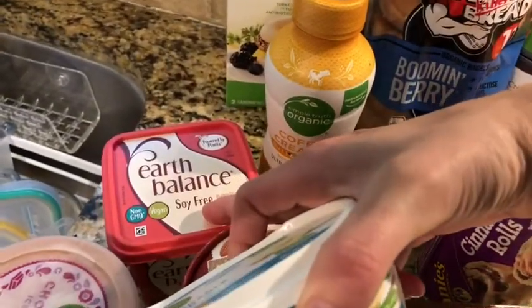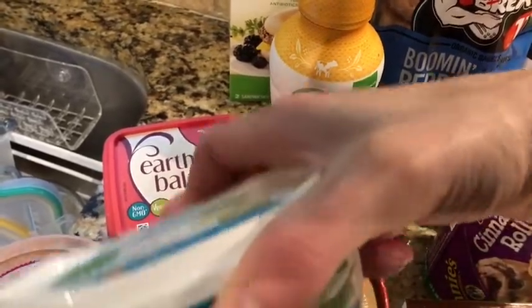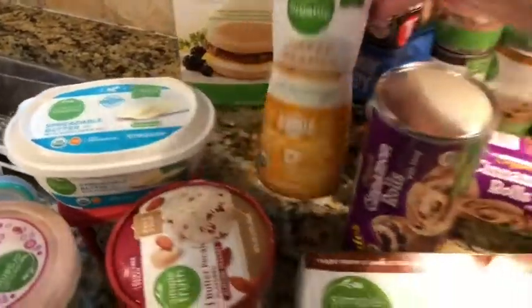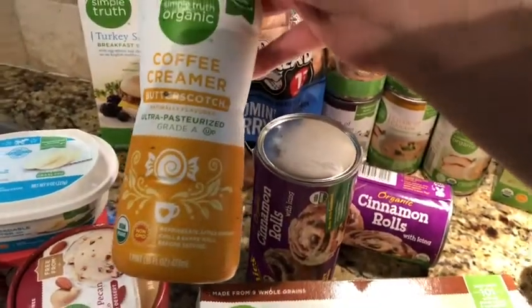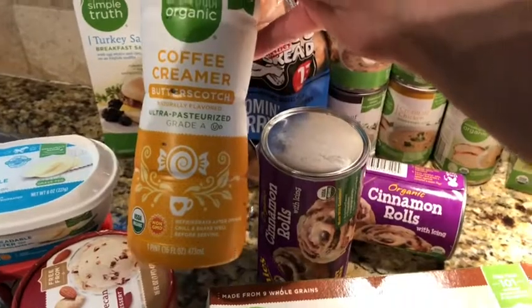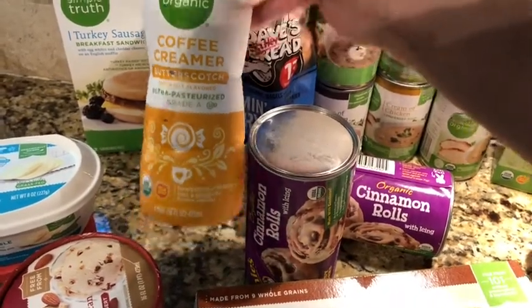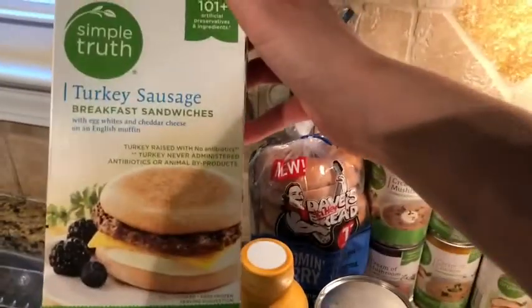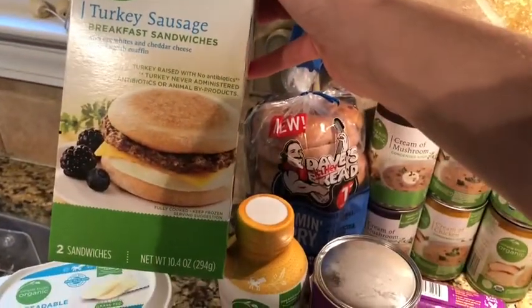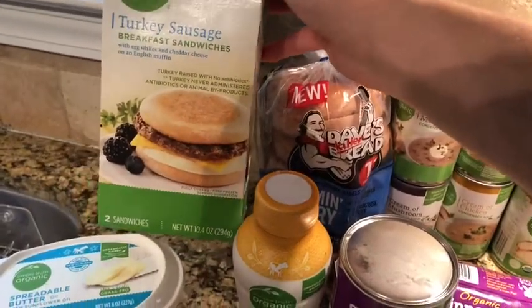I got spreadable butter with sunflower oil made with grass-fed cow's milk, Simple Truth Organic. I always get this one — I love it. You can get it from Walmart or Whole Foods. I love to get the soy-free, it's my favorite. This is my first time trying this creamer and I'm really excited — I think I'm going to have to fix a cup of coffee right now. The butterscotch Simple Truth Organic. My husband takes these to work; they didn't have the other kind so he just takes these.